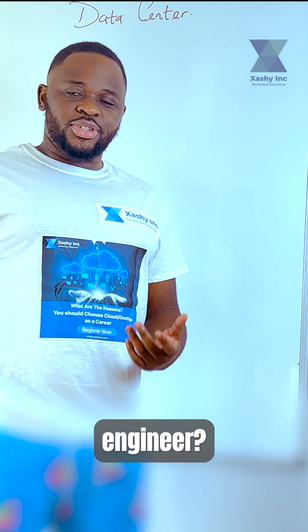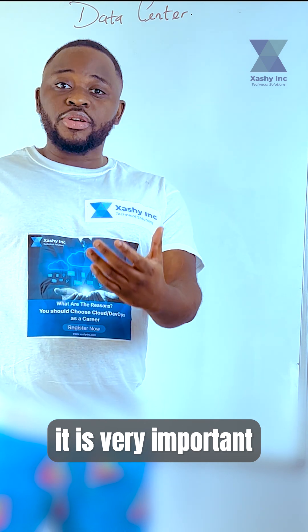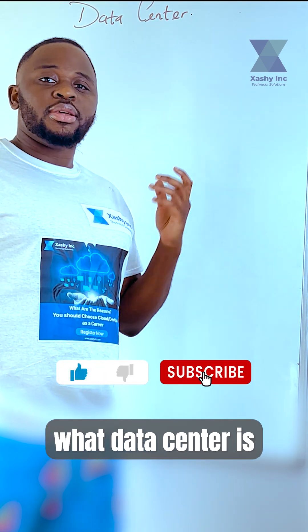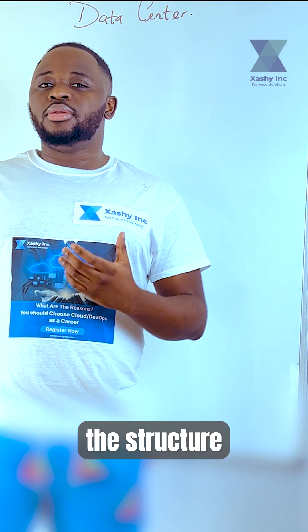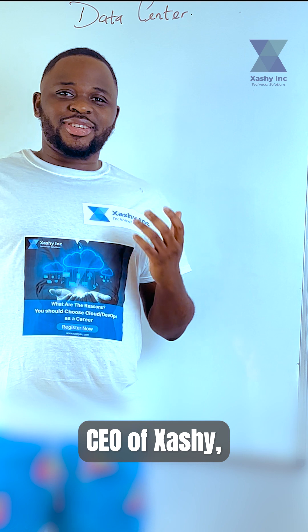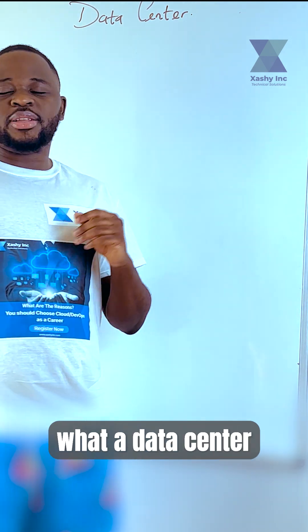Do you want to become a cloud DevOps engineer where you make six figures while working from home? It is very important for you to understand what a data center is and what the structure is made up of. I am Junior Akuma, CEO of Zashi. I'll take this time to explain to you what a data center actually is.